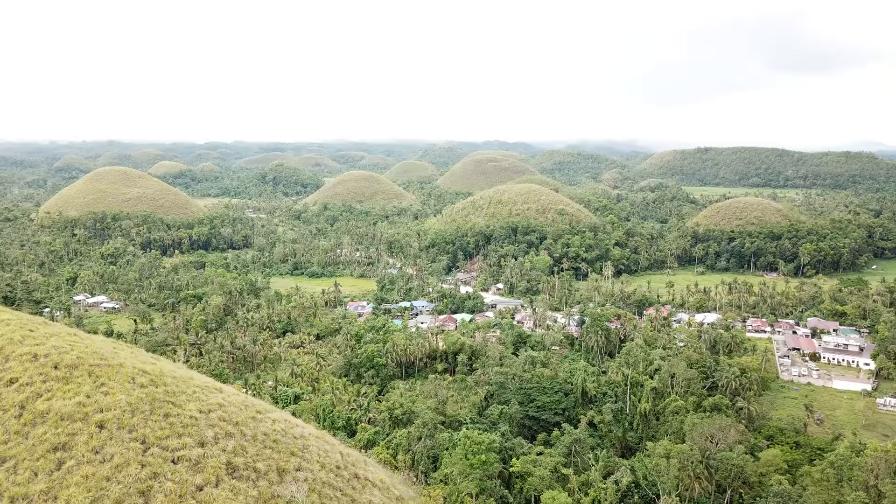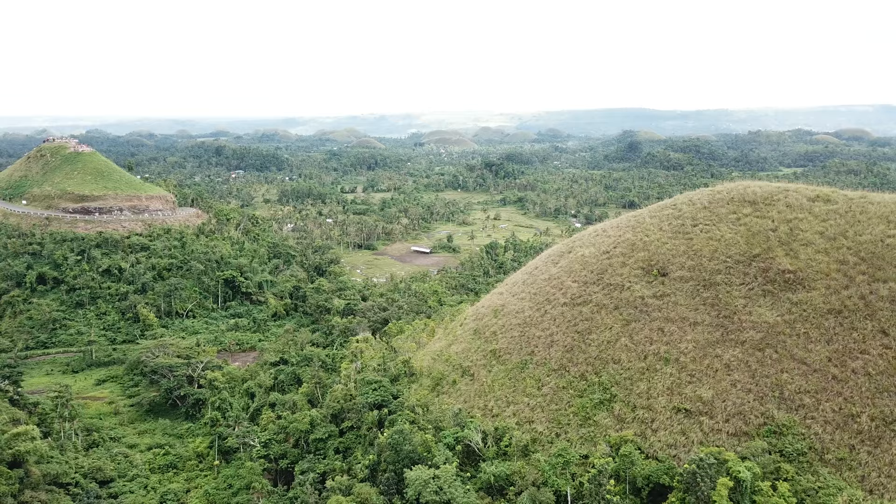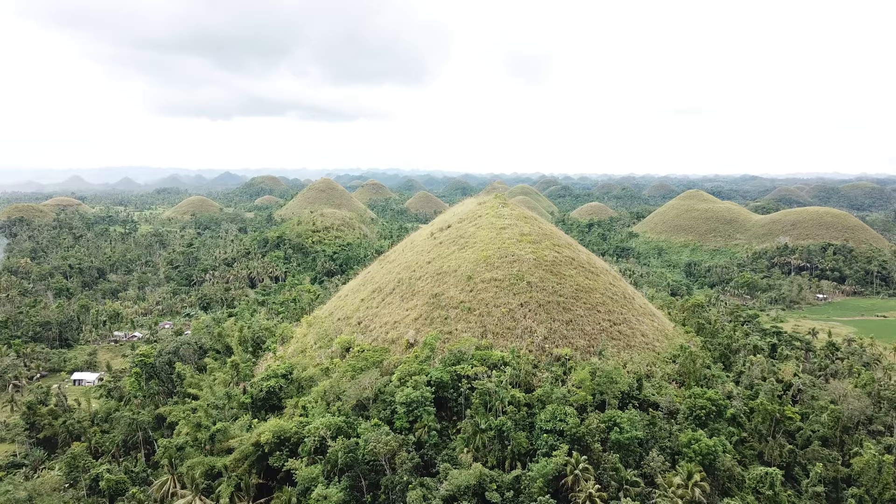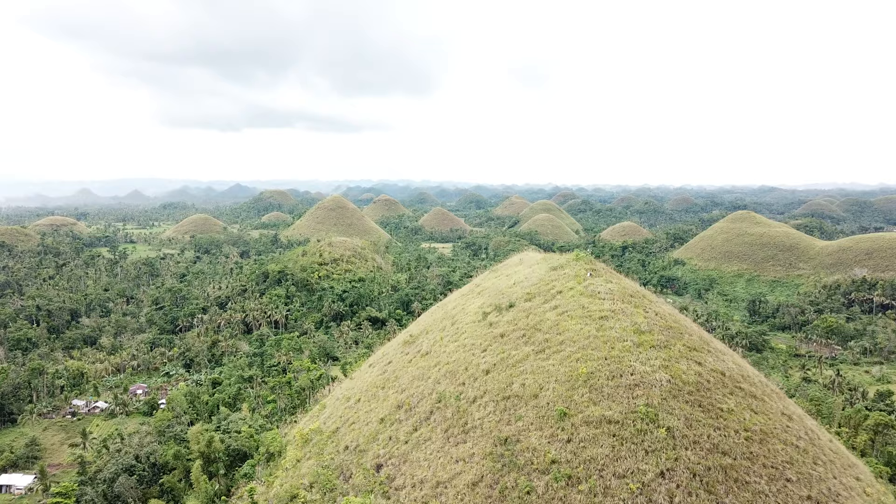They look so cool! The reason they're called chocolate hills is because they are like mounds that are brown. They're only brown during the summertime - once it's rainy season the grass turns green. But in the dry season they have a brown color, hence the name. They're not made of soil, they're actually made of limestone, which is why they don't have any trees and don't get overgrown. They were formed through a series of earthquakes.